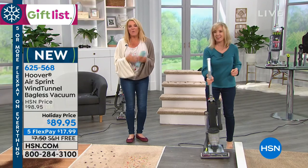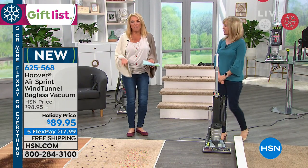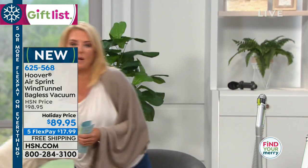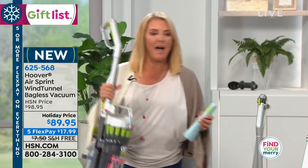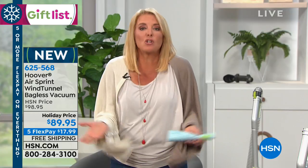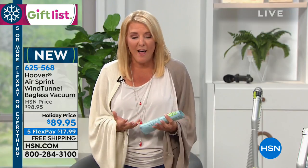If you've got a clunky heavy old vacuum you do less cleaning because it's such a pain to use. With this it's only a little over 10 pounds — look at this, I can lift it up with one hand and it still has full power. This is the gift that you give yourself. If you've got to do that job, it's a treat to have something that really works well, is fast, easy, and lightweight.